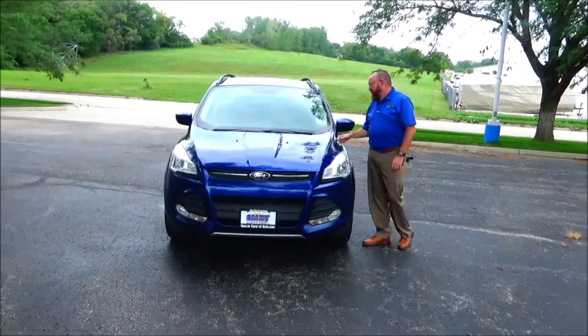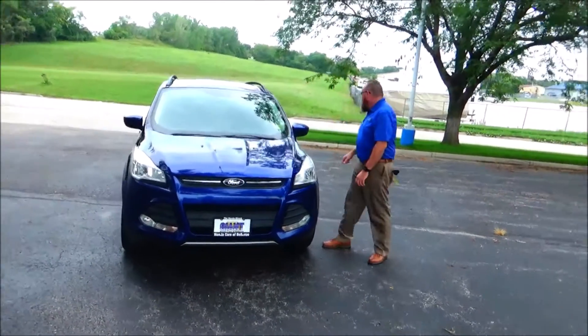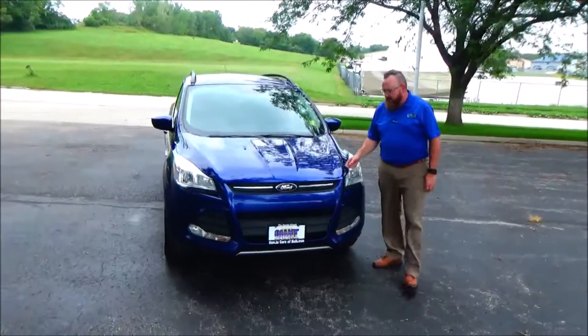Ryan Kelly here from the Honda Giant, here to show you this 2015 Ford Escape. Just given on trade, it's got right at 100,000 miles.